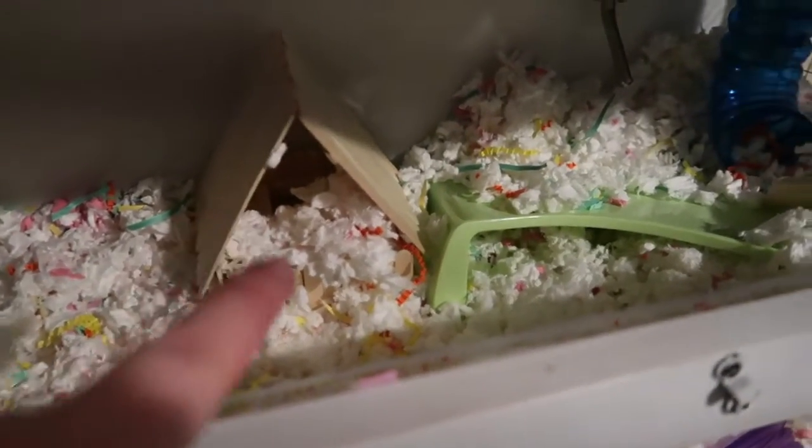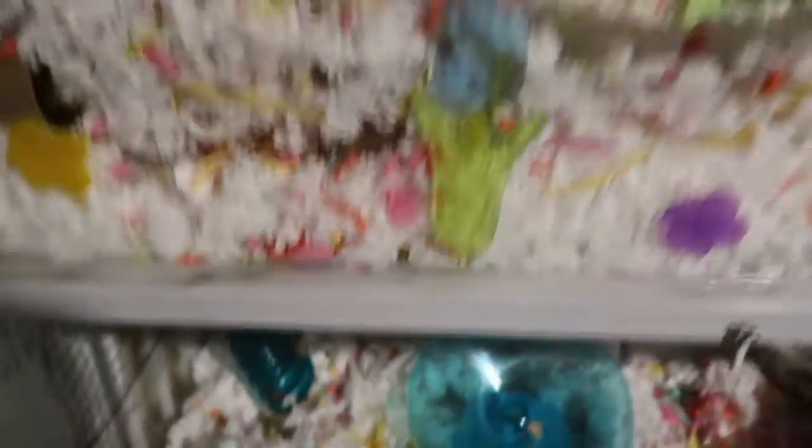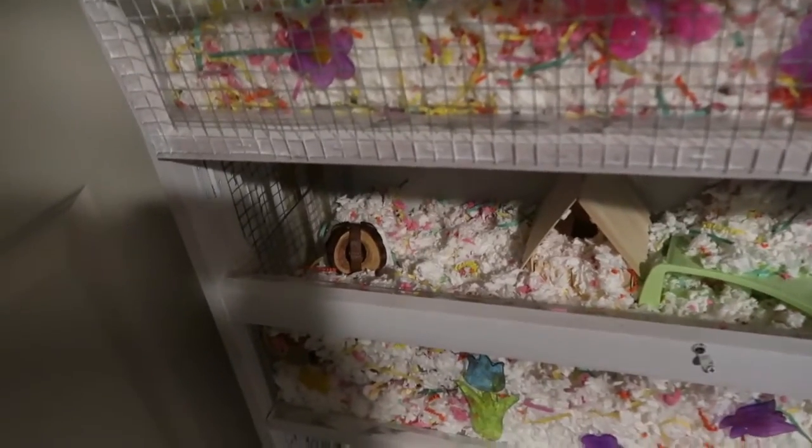I also made this house for him. There's a little opening in the top part that leads to the bottom part, and then there's an opening in the bottom of that as well. I think that's it that I made for him, and then I just put some spring flowers and stuff.